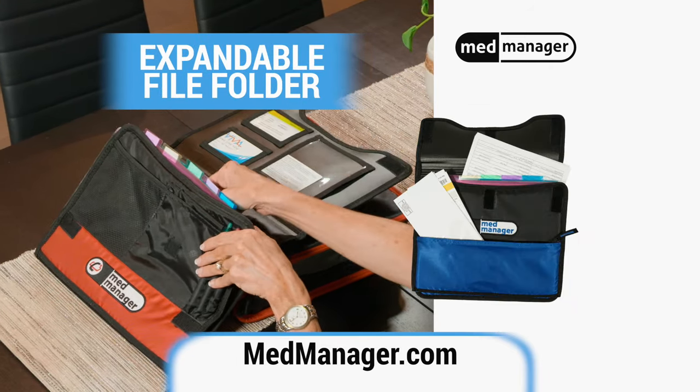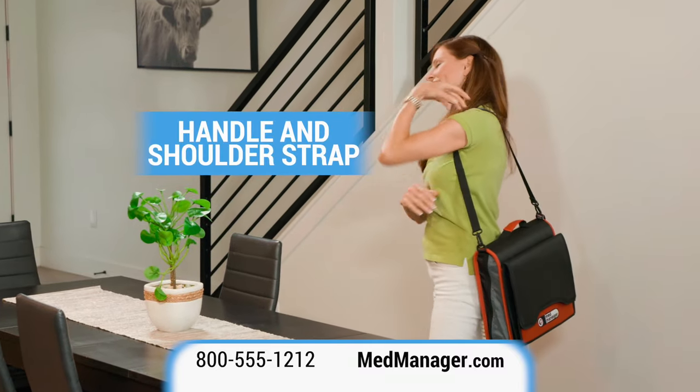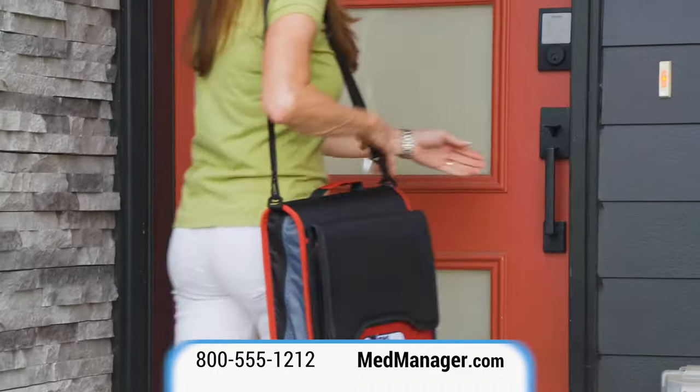An expandable file folder with colored tabs for your medical documents, and durable handle and shoulder straps make carrying the MedManager quick and easy, even when your hands are full.